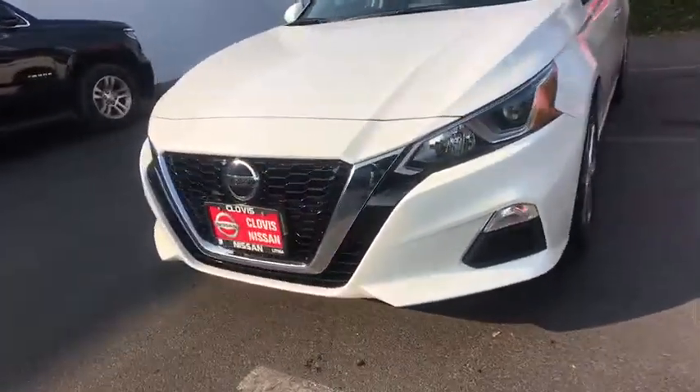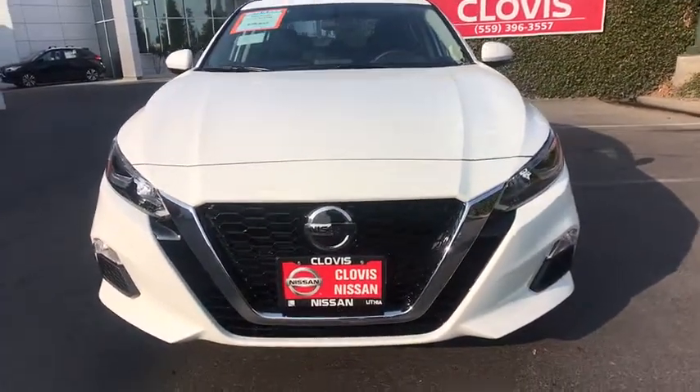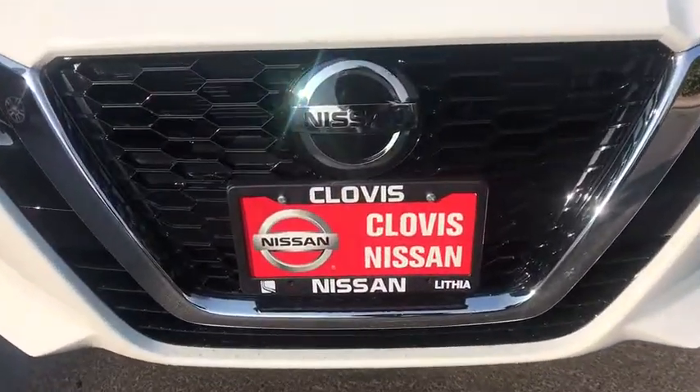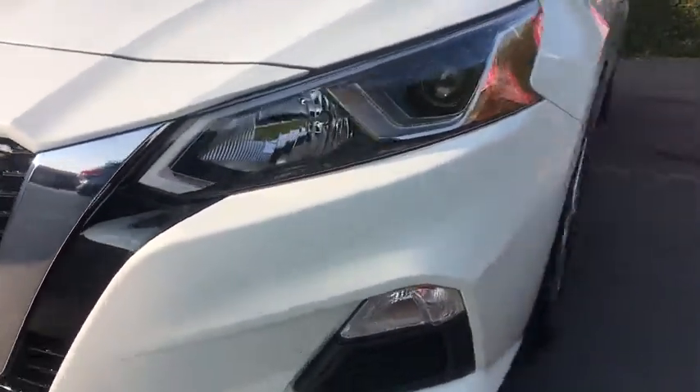Front wheel drive, AM FM stereo radio, auto off headlights, power door locks, passenger airbag, electronic stability control, MP3 player, child safety locks, CD player.